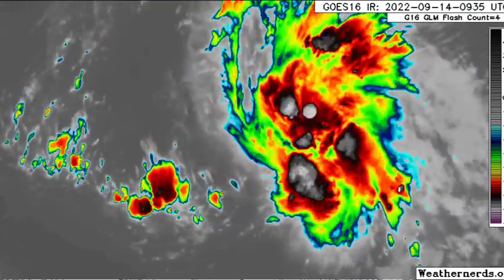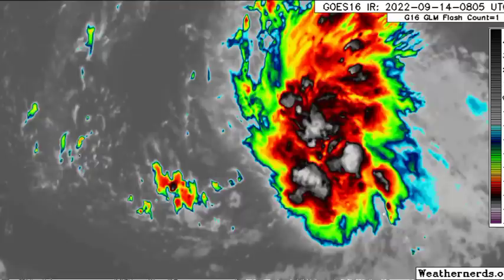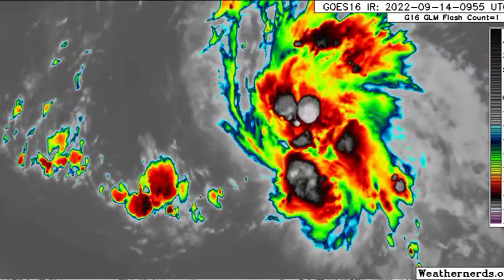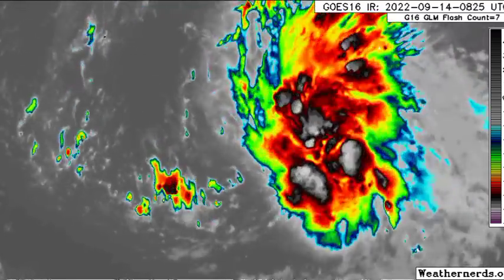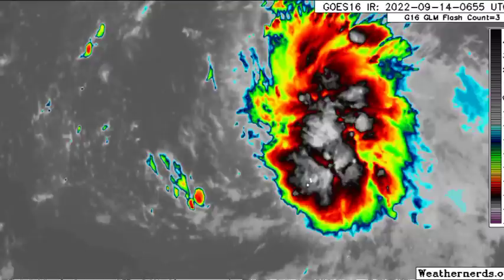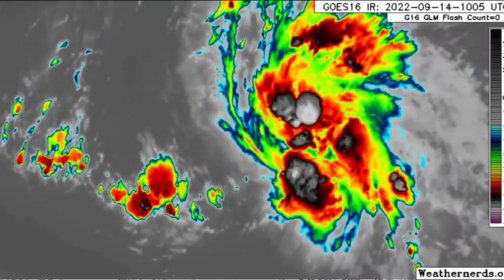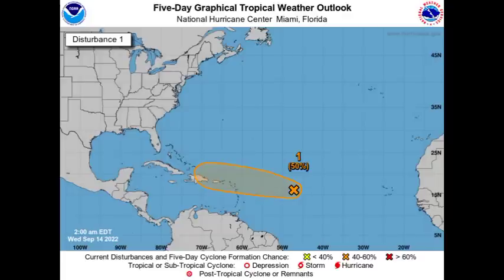Here's a closer view of the system. It's not very organized — it's trying to get itself together. This could potentially become a tropical depression during the next couple of days, which is why areas of the northeastern Caribbean should be monitoring its progress. On the five-day outlook it is given a 50% chance to develop into a tropical cyclone, and by the 8 a.m. update that chance may increase to around 60%.